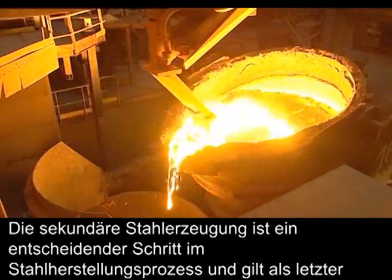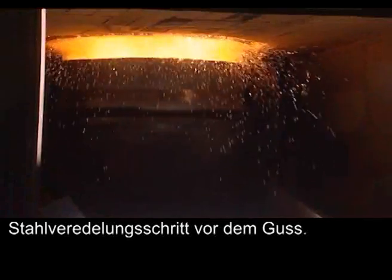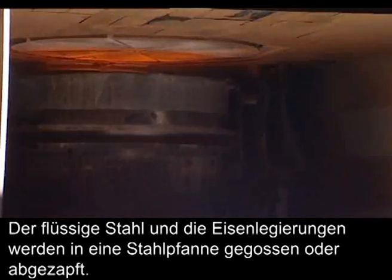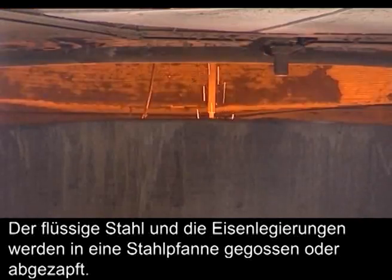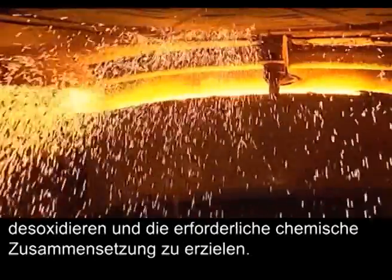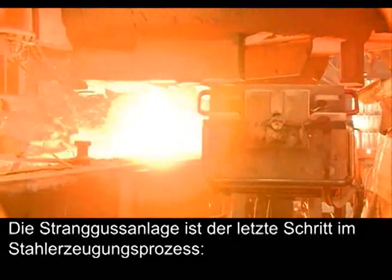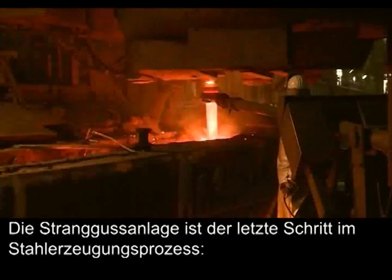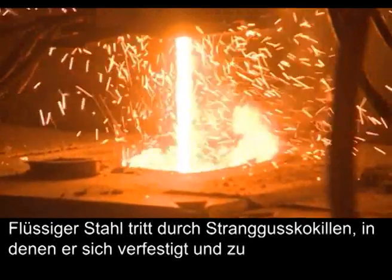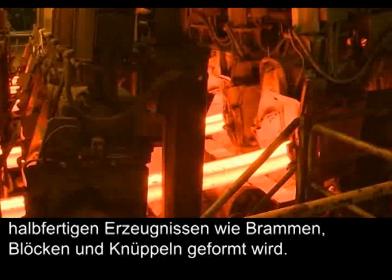Secondary steelmaking is a critical step in the steel production process, acting as a final steel refining stage before casting. The liquid steel and ferro alloys are poured or tapped into a ladle. Other alloying elements are added to de-oxidise the steel and achieve the required chemical composition. The continuous castor is the final stage of the steelmaking process. Molten steel passes through continuous moulds where it is solidified and formed into semi-finished products such as slabs, blooms and billets.